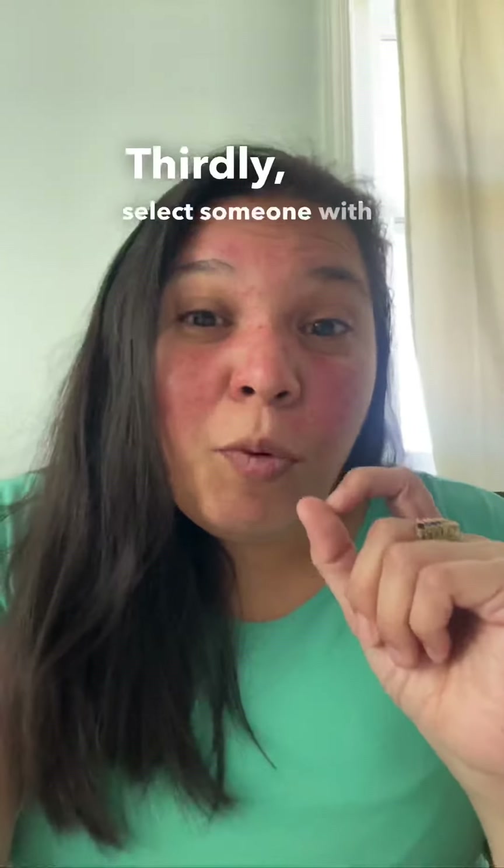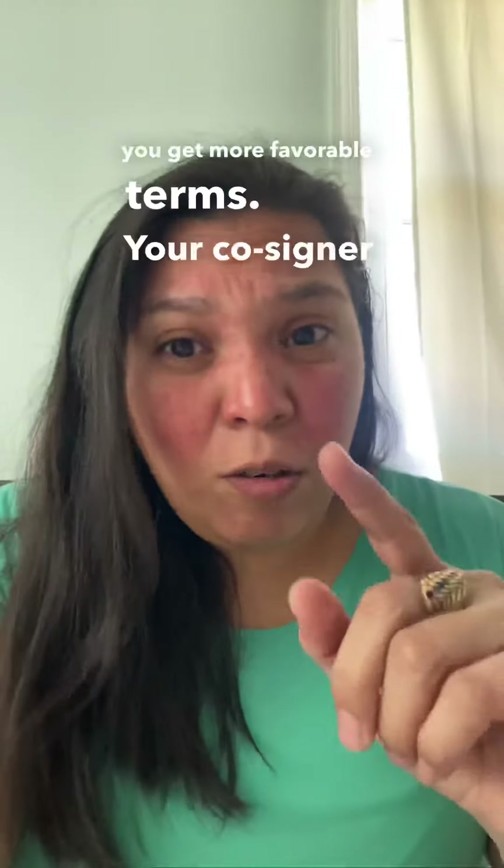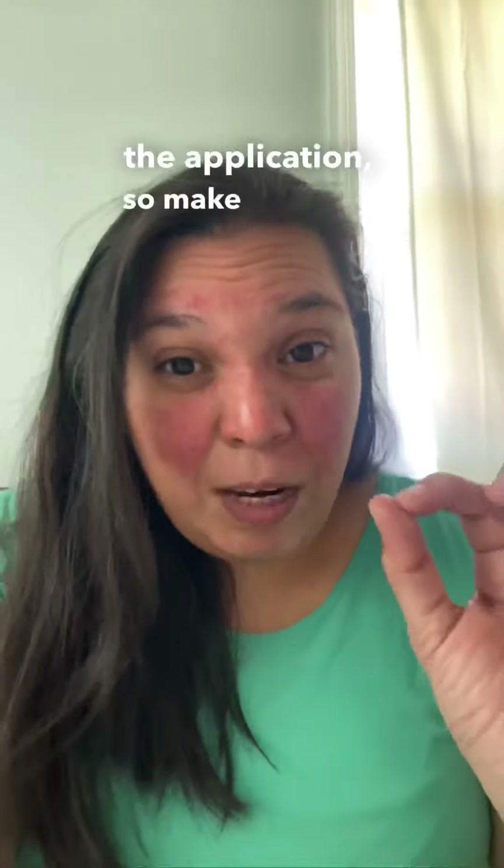Thirdly, select someone with a good credit score. A high credit score increases your chances of getting approved for a loan and may even help you get more favorable terms. Your co-signer's credit score will be taken into account when the lender is evaluating the application, so make sure that they have a strong score before asking them to sign.